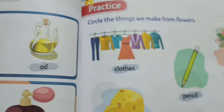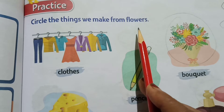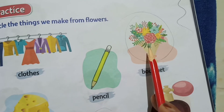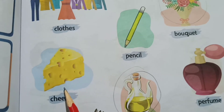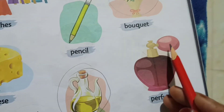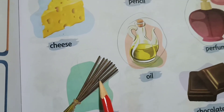Now here you can see page number 41 — circle the things we make from flowers. Clothes? No, we don't make clothes from flowers. Pencil? No. Bouquet? Yes, we have to circle that. Cheese? No. Oil? Yes, circle the oil. Perfume? Yes, we have to circle this. Incense stick? Yes.